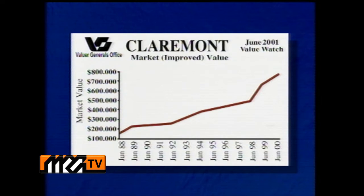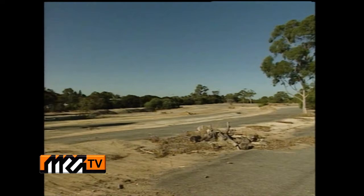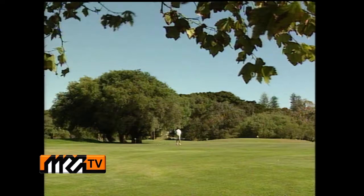In a moment we'll feature a story on the town of Claremont, but first, with this week's Valuer-General's report, here's Sarah Watt with current trends and values in the area. Located along the banks of the Swan River with a great village-style atmosphere, it's easy to see why Claremont is regarded as one of the city's most prestigious places to live. House prices have gone through the roof over the past 12 years, rising from $156,000 in 1988 to $670,000 currently. In the next two years, we'll see the redevelopment of the old drive-in site at the northwest corner of the town, creating a mix of residential and recreational facilities, further enhancing Claremont's appeal.